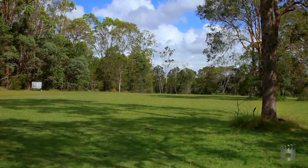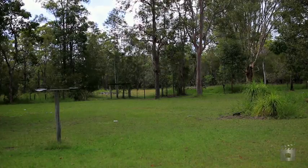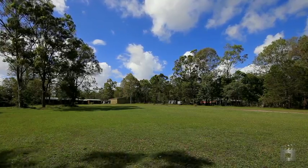All of this comes with the perks of being within 25 minutes of Brisbane's CBD, and 30 minutes from the Gold Coast beaches. Do not miss what will be the Buy of the Year.